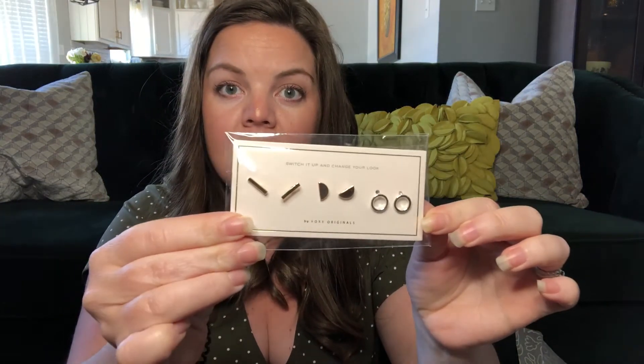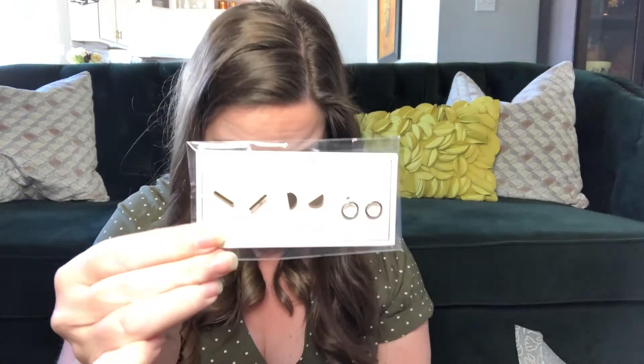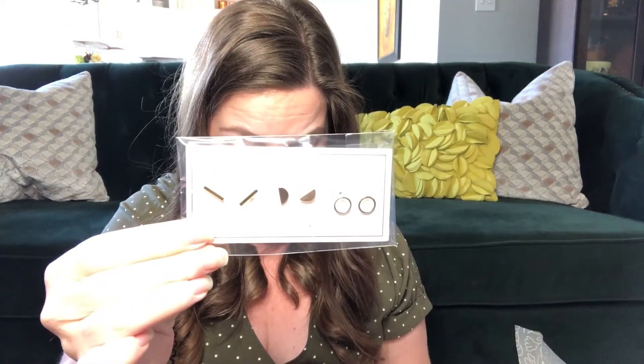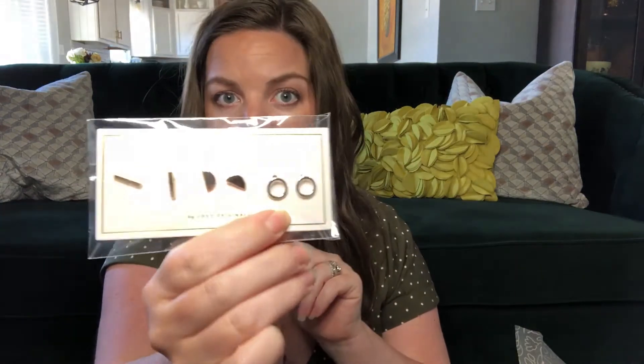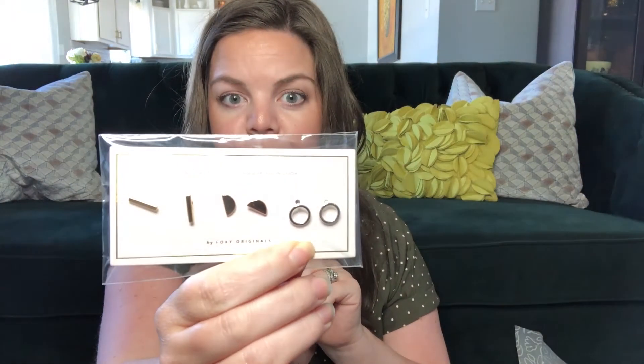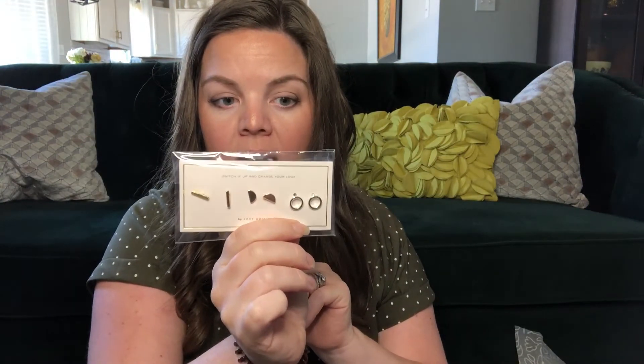I also got some earrings — I love earrings! These are cute; it's a three-pack from Foxy Originals, mix-and-match stud earrings that retail for $30. It looks like there are some lines, little half moons, and circles — two sets are gold and one is silver. I typically wear gold, but I've been trying to add some silver since my wedding ring and band are white gold.